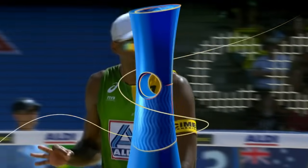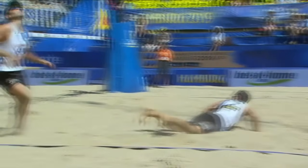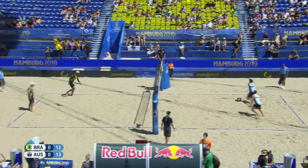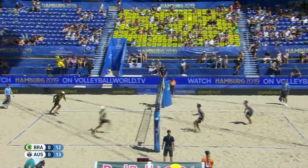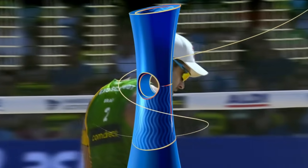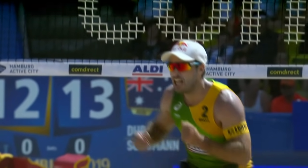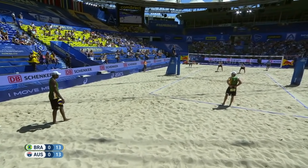Durant wasn't expecting Schumann to up the ball there. That is where Durant gets put into a blind position — just clips it a little too hard. Brazil pull a valuable point back. Evandro with service — that is full force, 90 kilometers per hour on the speed gun. Good shot from Bruno, good communication between the Brazilians. Both sides had some really nice sets from way back in the court. Evandro puts it right on top of the net — Australia made the mistake of dropping off the net before they saw the set. Scores are all tied at 13 all.